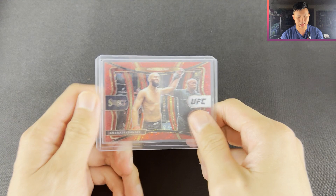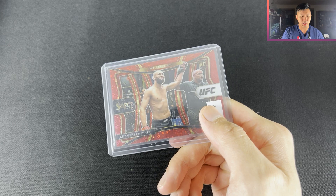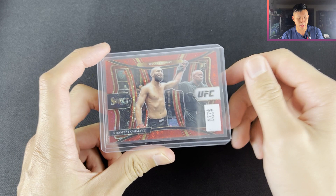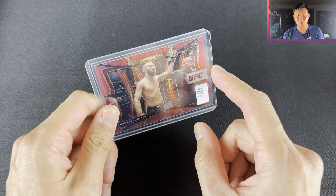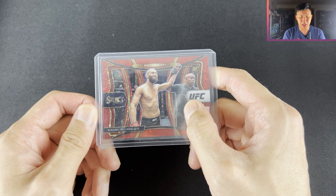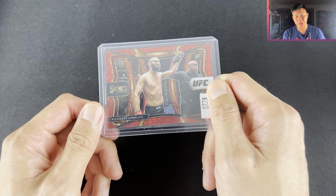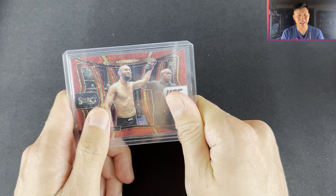Next up, and I'm probably going to butcher his name, we have Khamzat Chimaev, Select numbered to /199. A lot of people were speaking highly about him with hype leading up to his fight with Gilbert Burns. Past sales for this card were going for around $250 to $260, and this card was on Burbank for $190, which was really weird — maybe condition issues, centering was a little off. I ended up buying it at $190. It's come down since the fight because people didn't feel it lived up to expectations, but I'm just going to hold this card and enjoy him as an athlete.